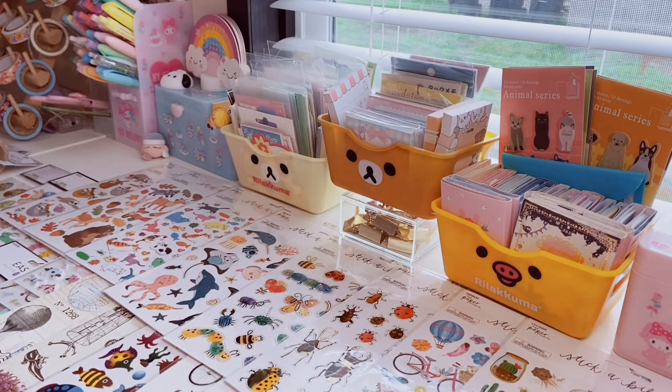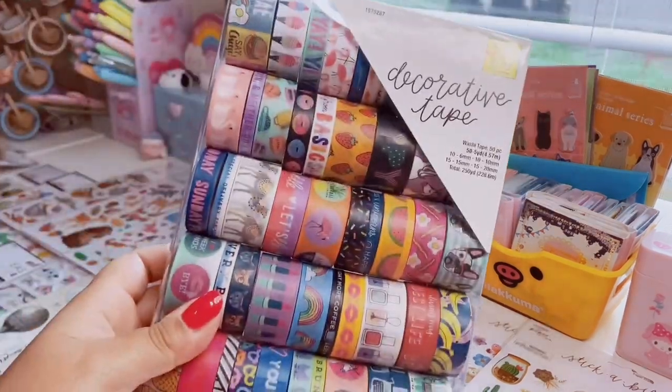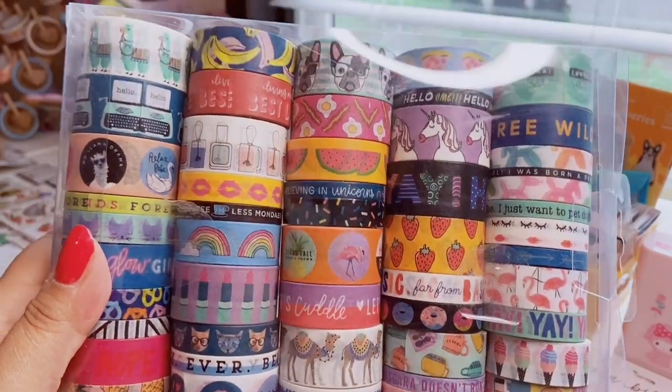That was a lot of stickers — mostly a sticker haul! It's going to be hard to fit everything in my thumbnail. The last thing — well, not really the last thing because there's a lot — is a ginormous pack of 50 pieces of washi tape: standard size and some thin washi. This was $15, marked down from $30. Fifteen dollars for 50 pieces of washi is insane.